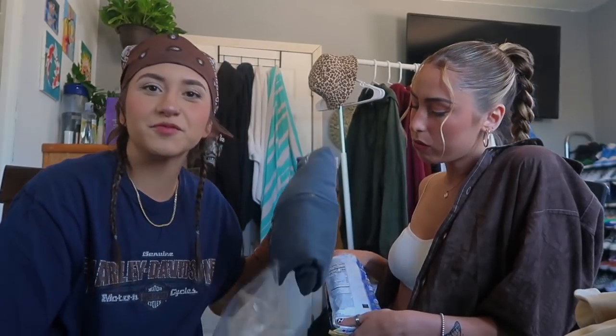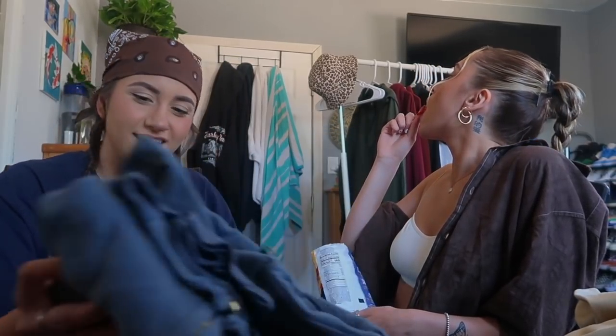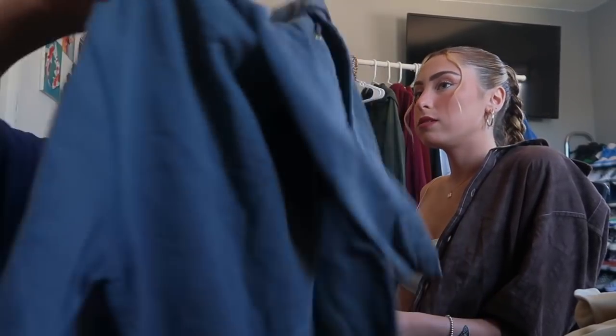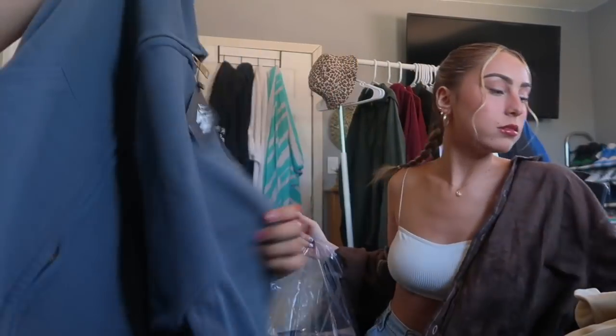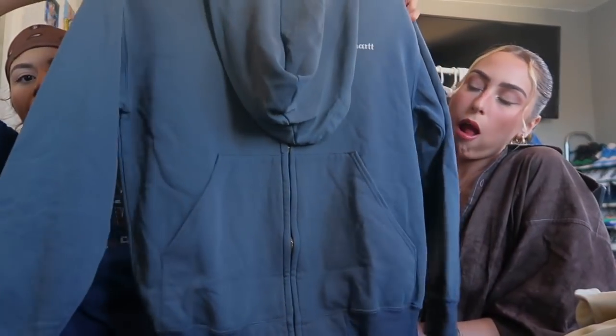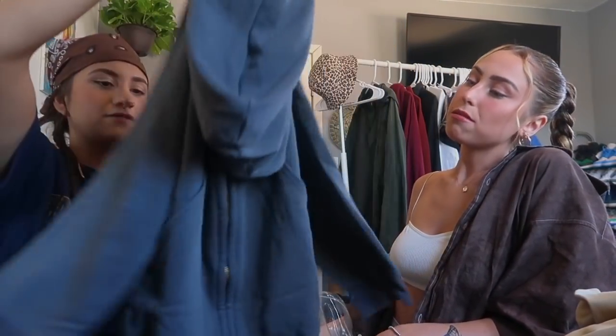Next up we've got this grey Carhartt zip-up hoodie. This shit is dope — it's just a basic zip-up hoodie. This shit's fire.